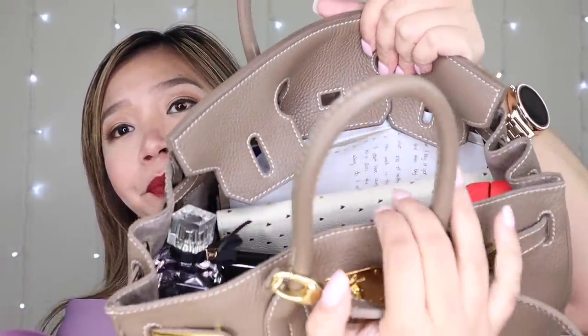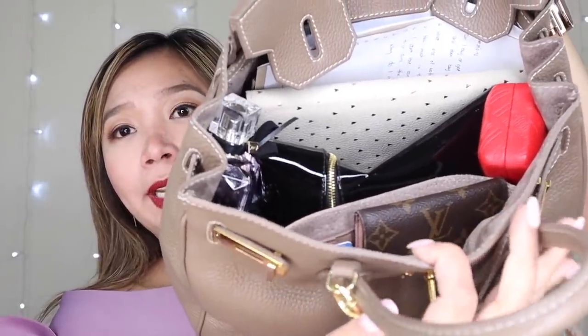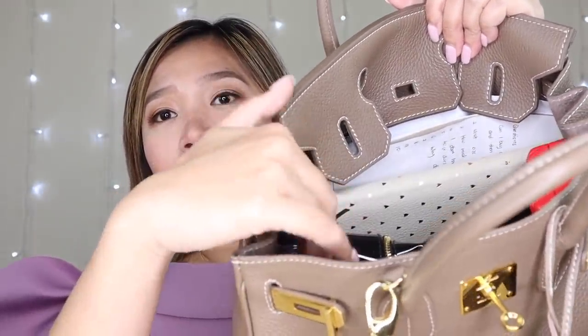I'm getting random stuff - let me show you first how full it is. We'll start here on the side.